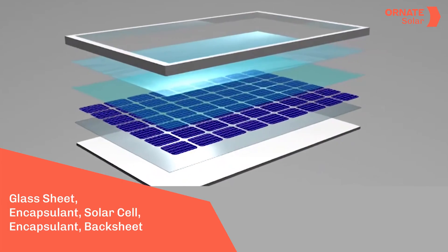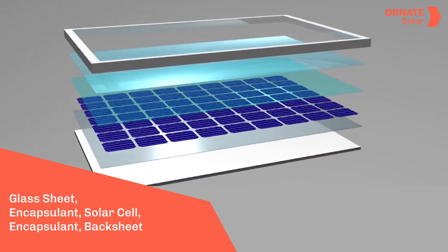TOPCon is an upgraded version of the PERC cell. To know how it was created, let's go back to the basics. A panel is made of several layers: first is the glass sheet, then the solar cell, covered by an encapsulant material on both sides, and then finally the backsheet.